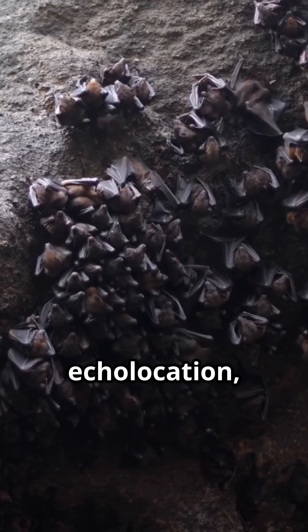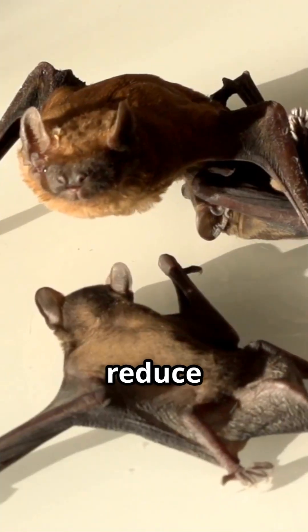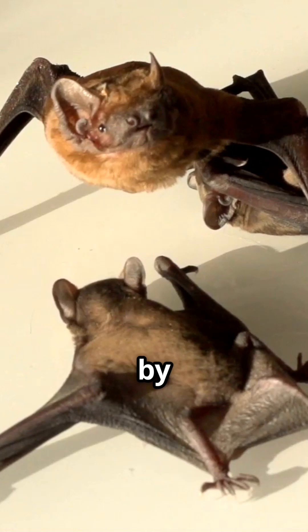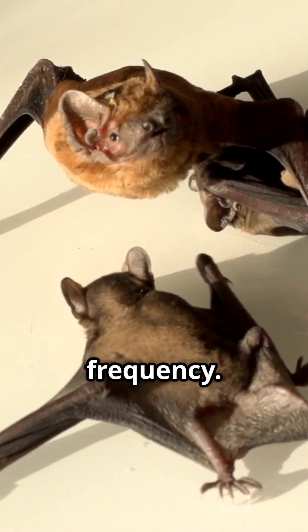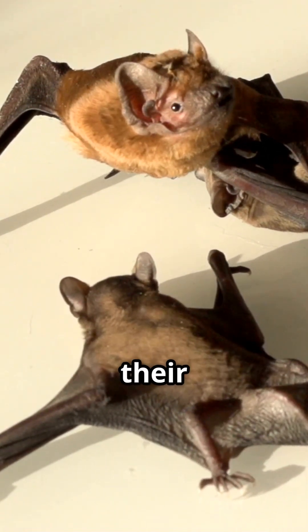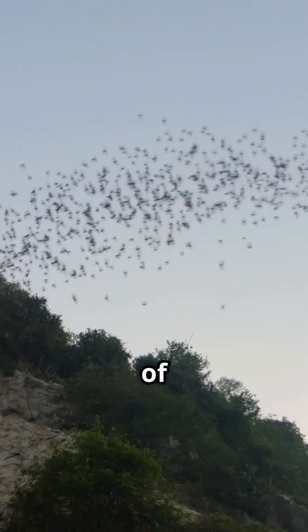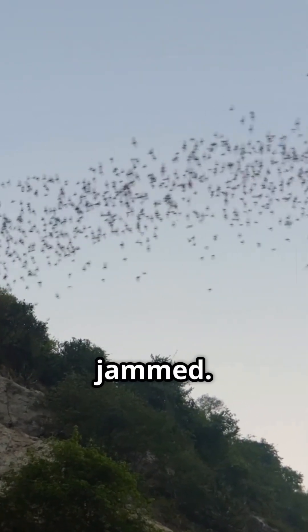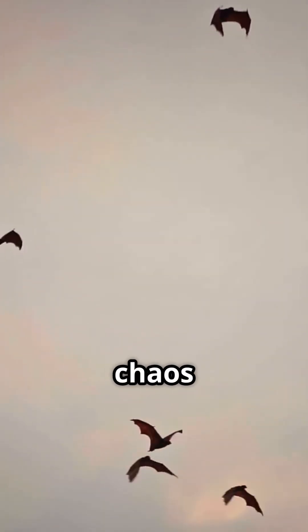They use echolocation, but there's a twist. Scientists found that bats reduce echolocation jamming by quickly spreading out and using shorter, weaker calls at a higher frequency. This helps them focus on the most vital info — where their buddies are flying. At the cave exit, 94% of their echolocation calls get jammed, but within just five seconds, they adjust and the chaos calms down.